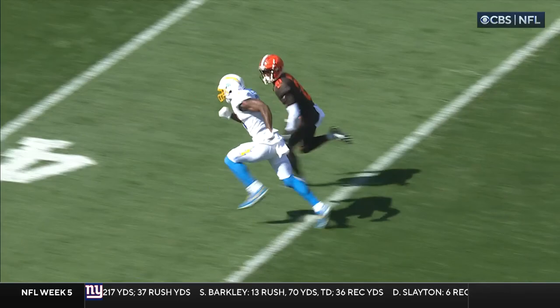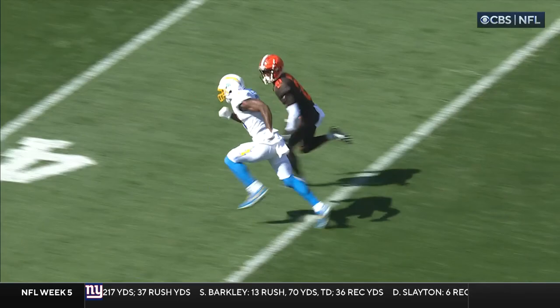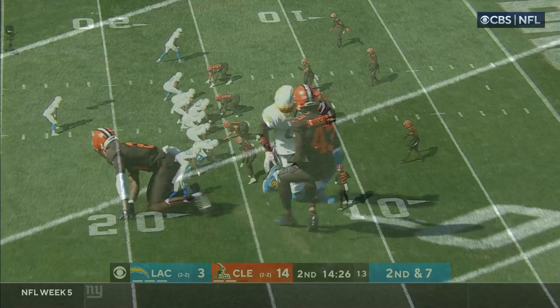Seeing Nick Chubb score long touchdowns is a common theme, and this is the same thing for the Chargers and Mike Williams. The strong side run game has been invaluable for the Browns.